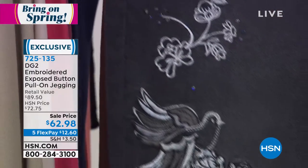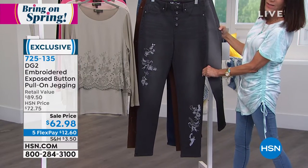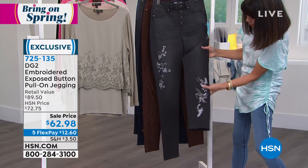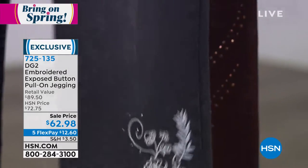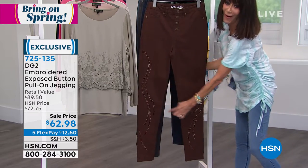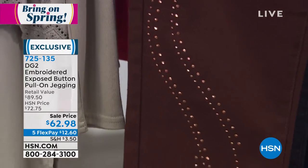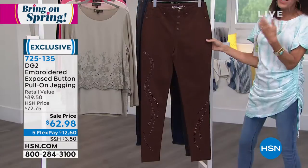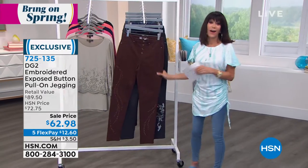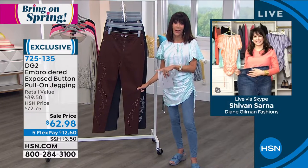This is the black — in comparison to the gray, you can see the beautiful embroidery with birds, flowers, and little touches of sequins. Then the last one is the espresso. I love the espresso for fall — throw on a bright yellow top, or something in white or pink. At $62.98 today, there's a lot of workmanship in each one.